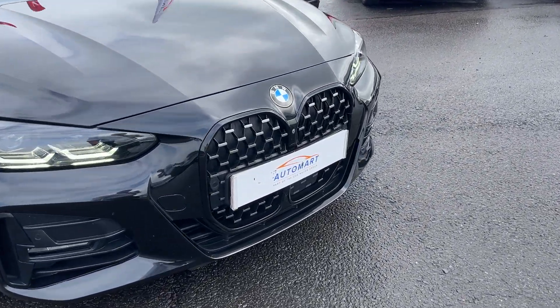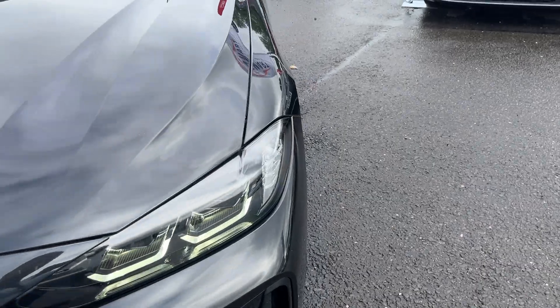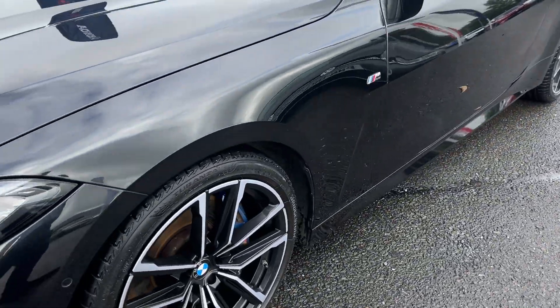Taking you around the car, you've got front and rear camera, front and rear parking sensors, daytime running lights, and diamond cut alloy wheels.